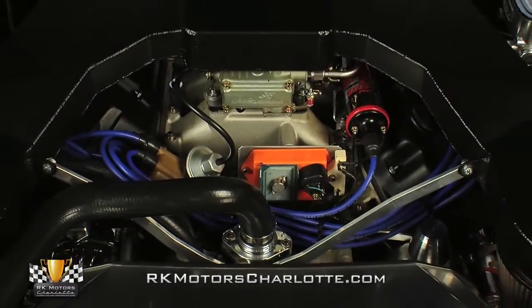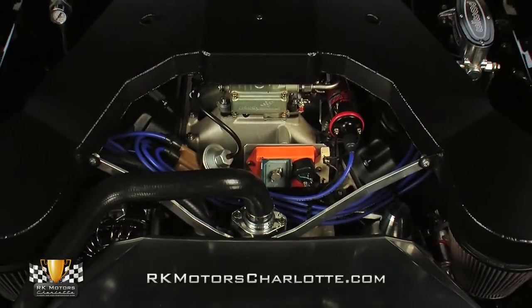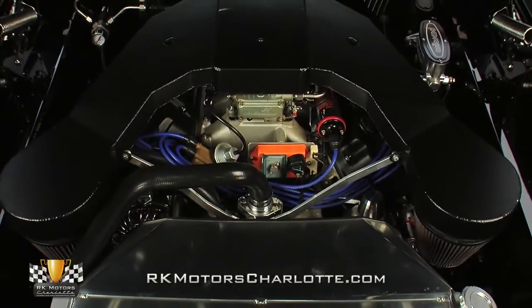Toss the jet black hood and you'll find a 426 cubic inch Greg Bolton Hemi that takes this brazen Mopar from very appealing to gotta have.